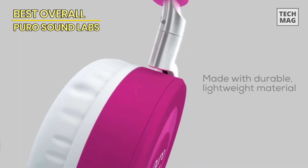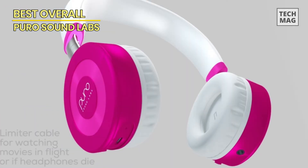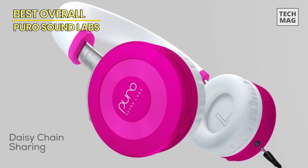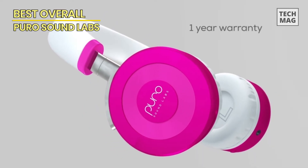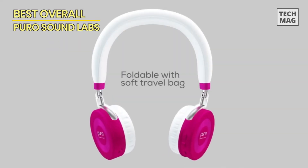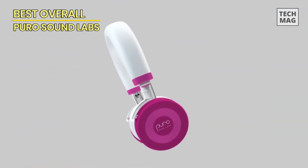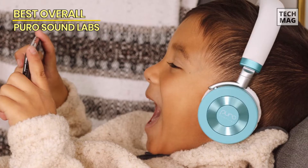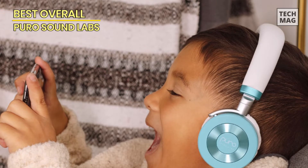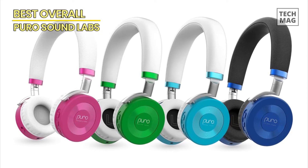What sets these headphones apart is their remarkable attention to detail when it comes to audio performance. The Puro balanced response curve provides a well-balanced sound signature, allowing kids to enjoy their music with clarity and depth. The lightweight and adjustable headbands ensure a secure and comfortable fit, and the ear cups are made of soft protein leather, providing a plush and gentle feel. With their sleek and stylish design, these headphones are sure to be a hit with kids of all ages.